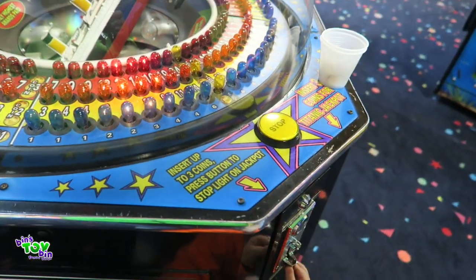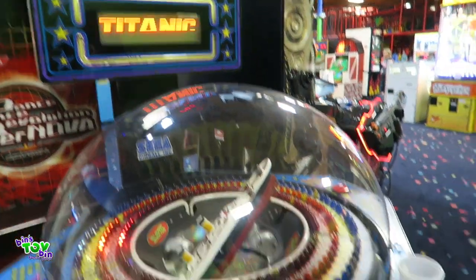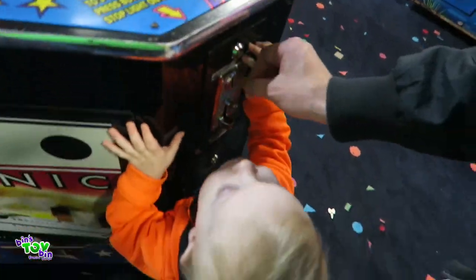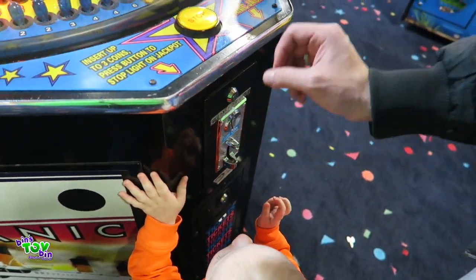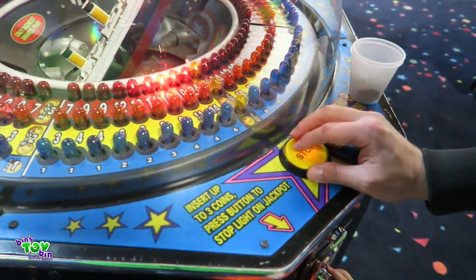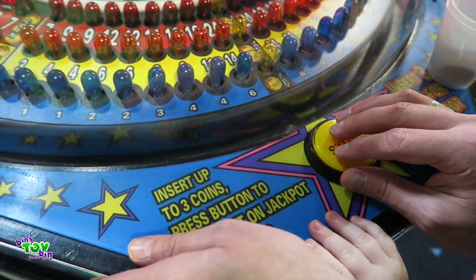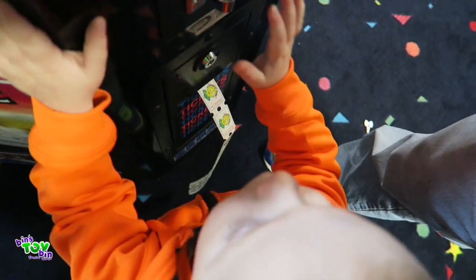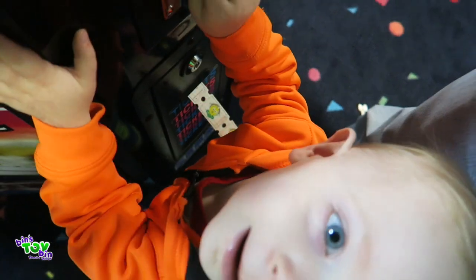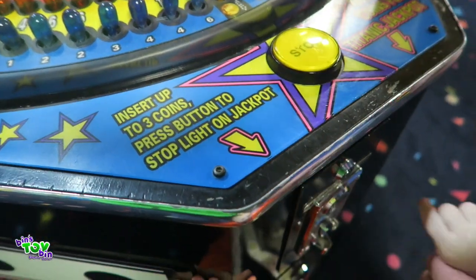We haven't had much luck here at this arcade so far — we keep losing our tokens. I'm going to play the Titanic game. I'm supposed to insert up to three tokens and hit the stop button when it hits jackpot. Three, three — look at all those tickets coming out! You get another chance again... look at all those tickets.